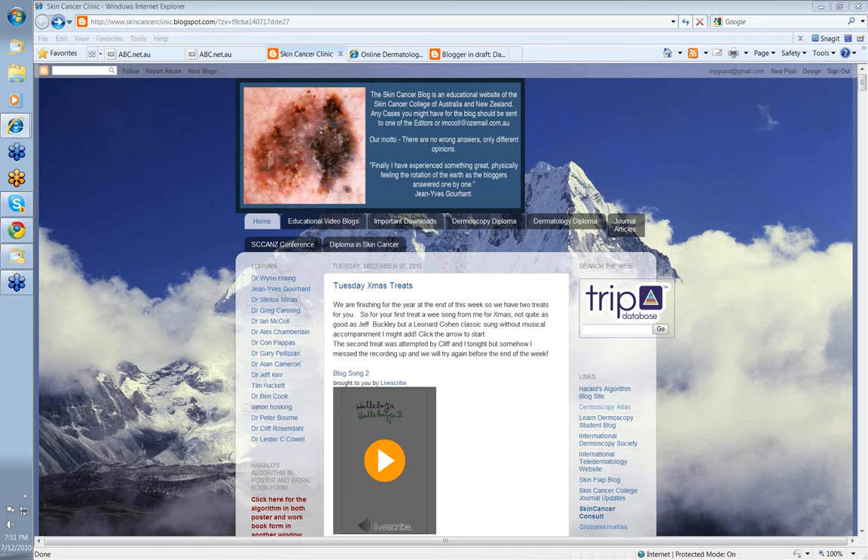Hello, my name is Ian McCall. I'm one of the editors of the Skin Cancer College of Australia and New Zealand's dermatoscopy blog, and I'm going to present the case that I posted today, Tuesday the 7th of December 2010.